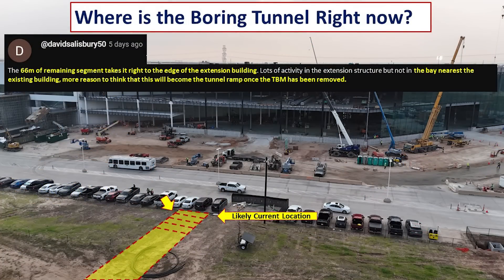Here is an illustration showing where David thinks the tunnel is currently located — you can see it in the bottom left of the screen with a yellow marker and dashed red lines. Interestingly, based on the extra tunnel liners still on the surface waiting for installation, that additional 66 meters would take the tunnel all the way to the opening in the perimeter grade beam visible in the structure in the middle of the screen.